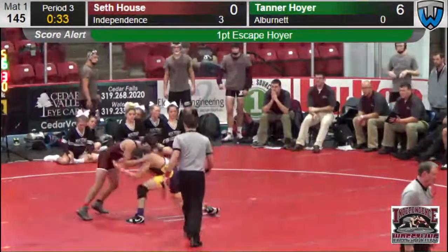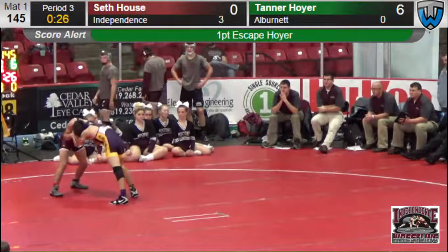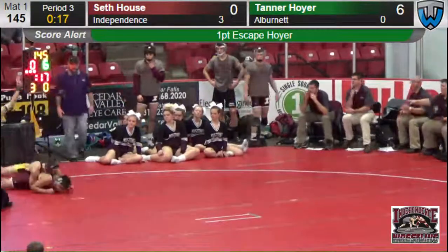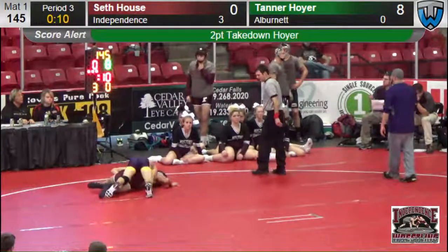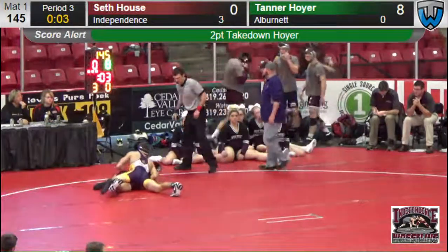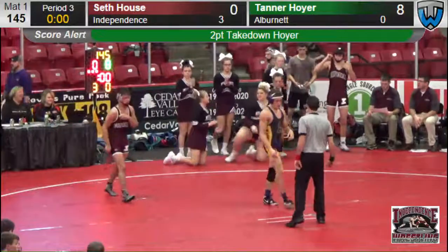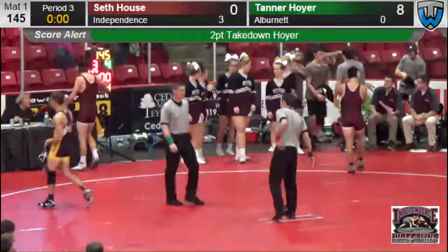Team strategy: Albernette wants to get another takedown to try and get a major decision. Here's where Seth definitely doesn't want to go into too much of a careful mode, but if he's going to hit a shot it's got to be a good one. There's a shot by House — Albernette goes double underhooks and slides underneath and picks up two. So it's going to be Albernette with 10 seconds left, ahead 8-0. That will go down as a loss by major decision. Final score 8-0. The dual-meet score: Albernette now jumps ahead 4, Independence 3, after the second match here at 145.